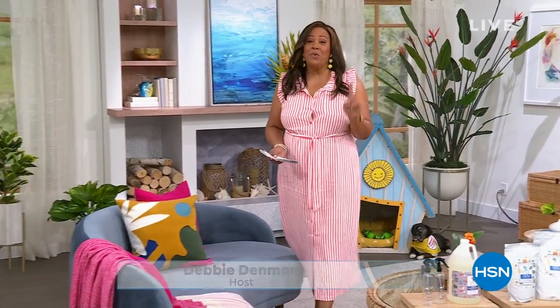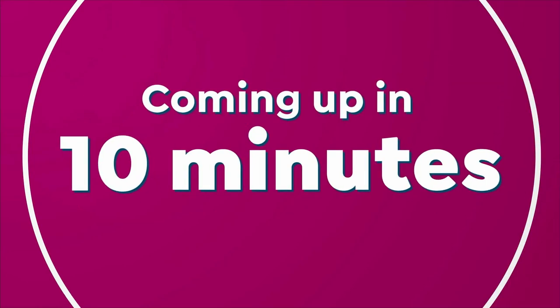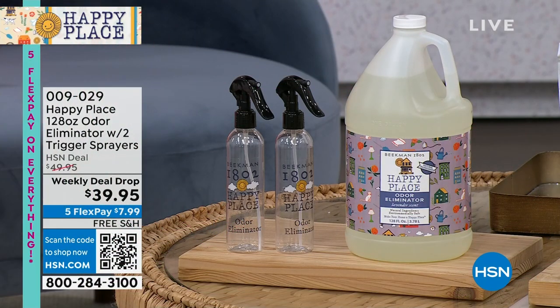It is time for Beekman Place — I love this cleaning hour. We have the number one cleaning brand here at HSN, and that is Beekman. I use it, and I hope that you start to use it because it makes a big difference. We have a great show lined up for you, and coming up first, we have this wonderful odor eliminator.